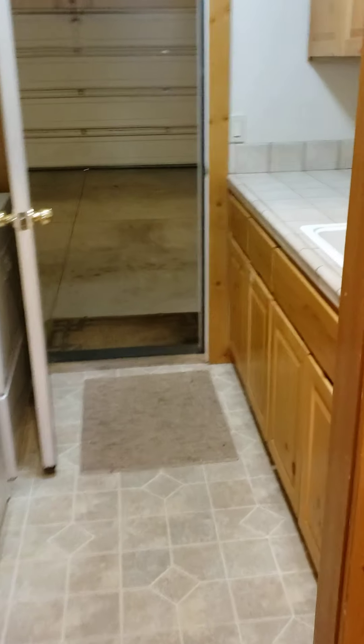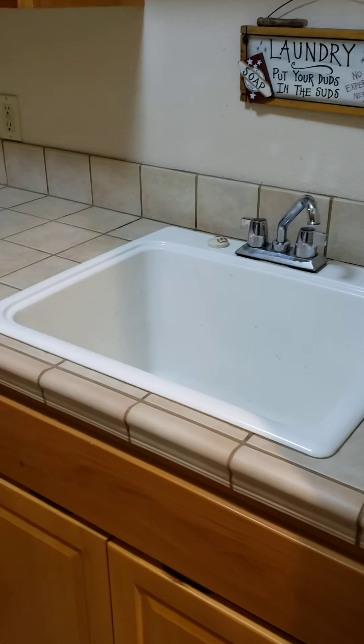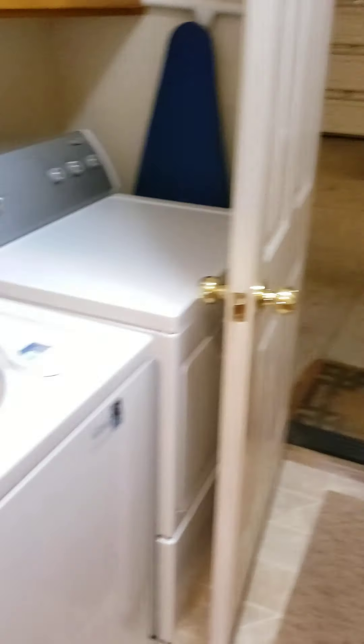This goes into the utility room. Sink on one side, washer and dryer on the other. They are included.